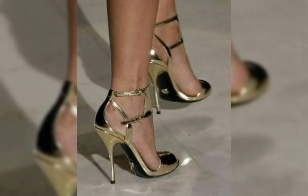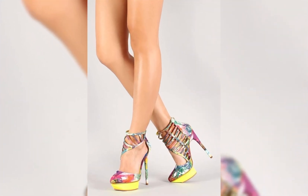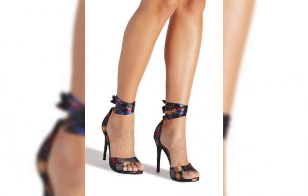It's also important to consider heel height. If you are new to wearing high heels, start with a lower heel and gradually work your way up to higher ones.